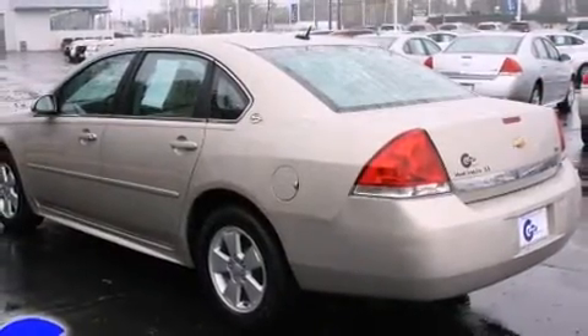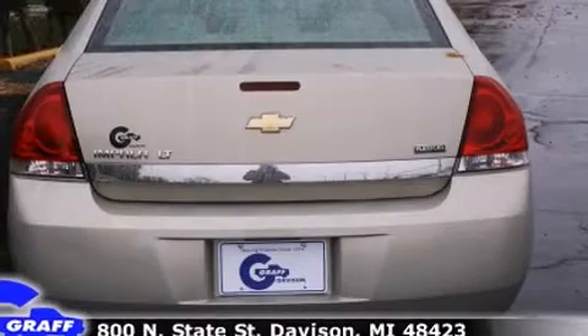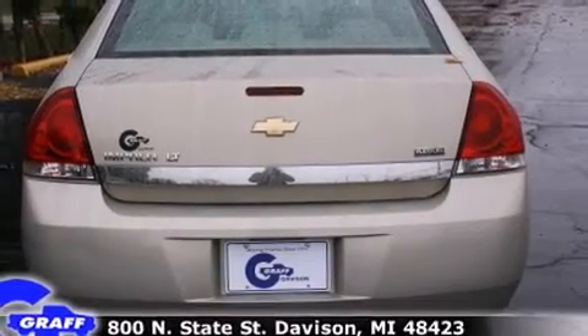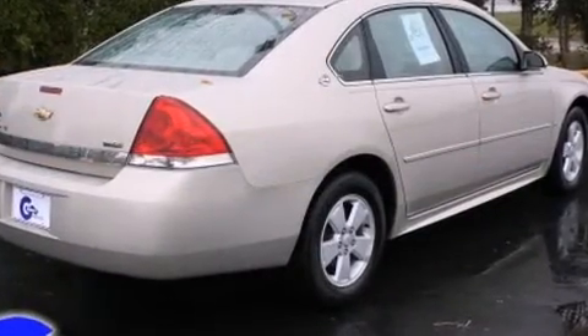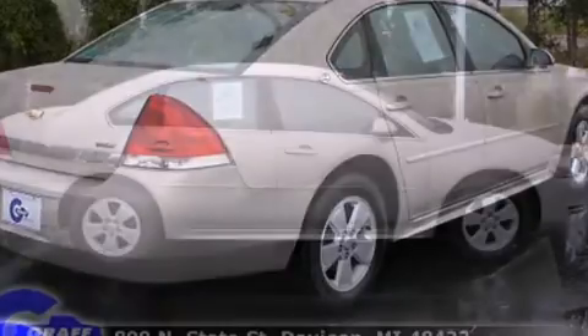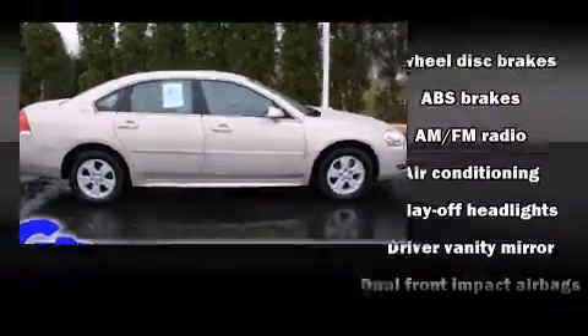A wealth of standard features means that you no longer have to sacrifice, such as remote keyless entry, variably intermittent wipers, a trip computer, front dual zone air conditioning, fully automatic headlights, and much more.